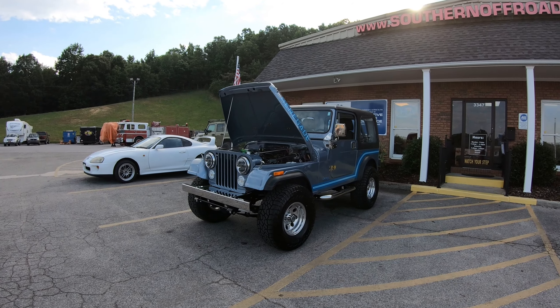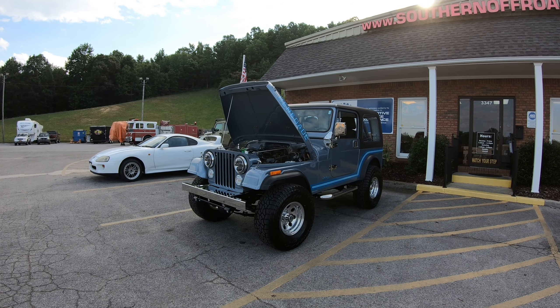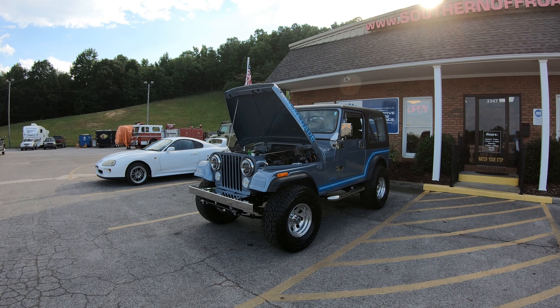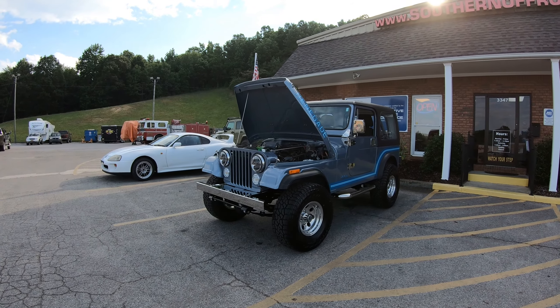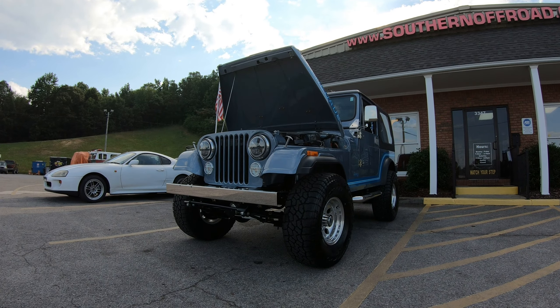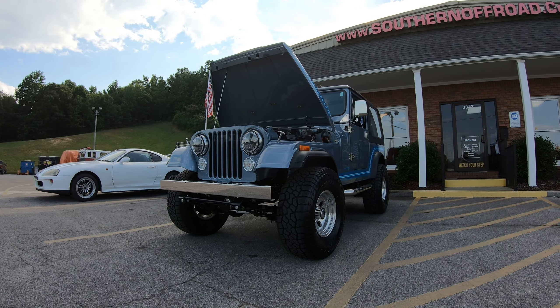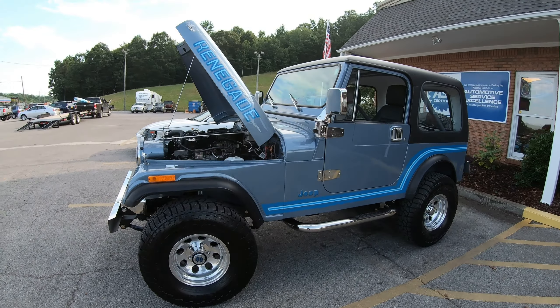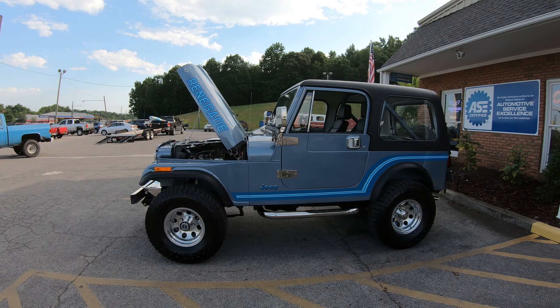What we have here is a 1985 Jeep CJ7 project we've been working on for the last few months. It came to us with a little over four inches of lift. The customer was complaining that it didn't drive very well — it was kind of bouncy and drivability was bad.